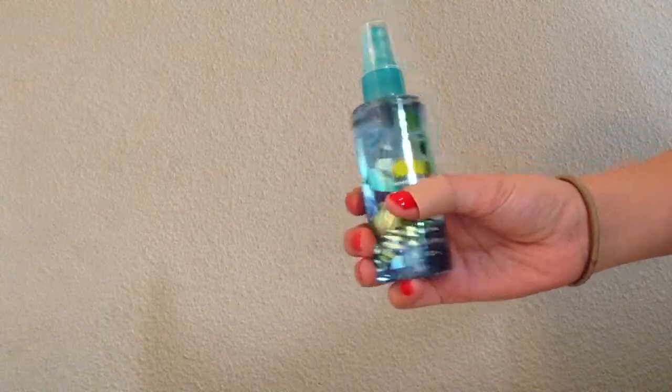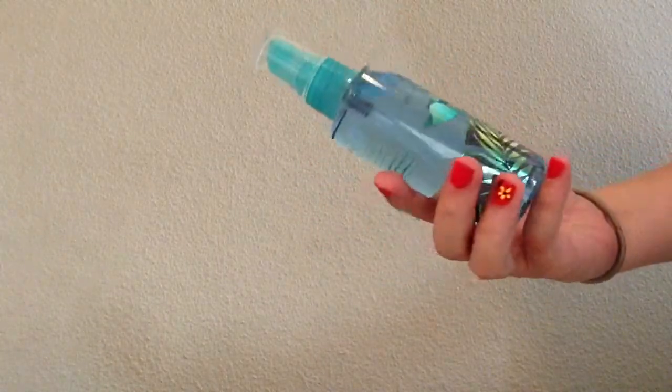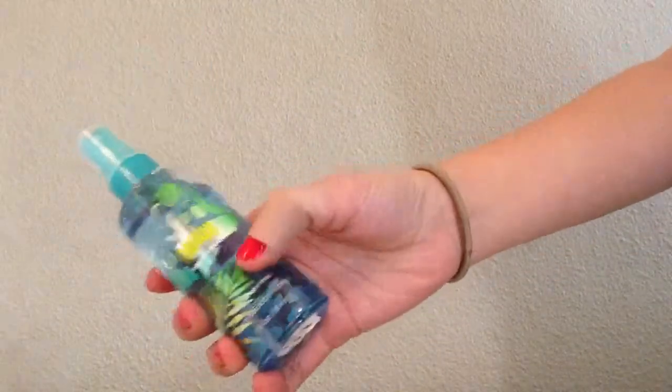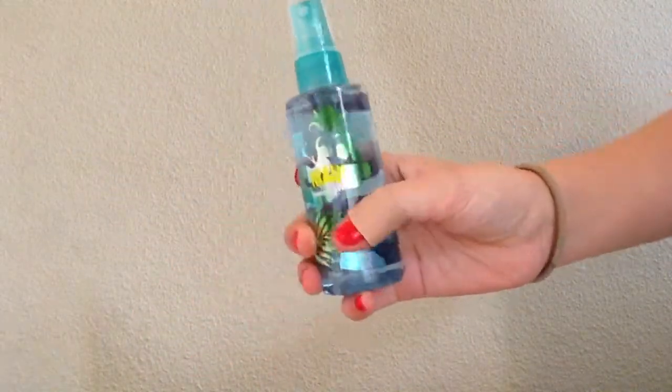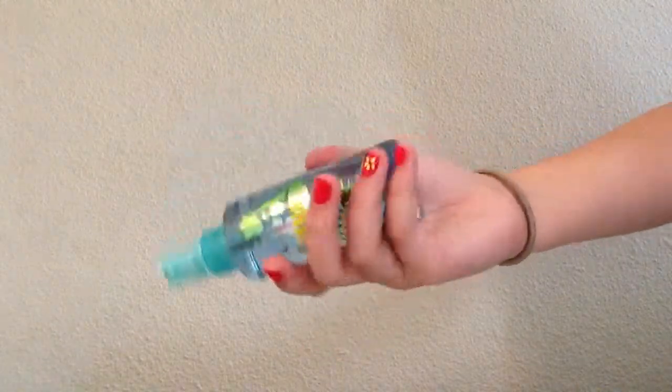This is the next one. It's a Maui Hibiscus Beach mist spray. This one smells really good, too.